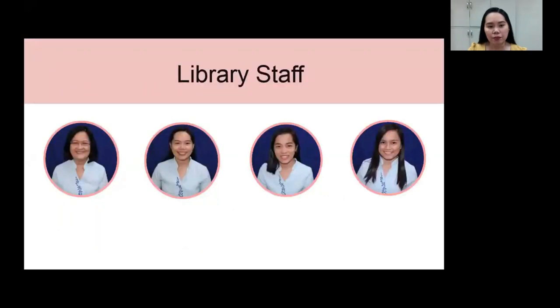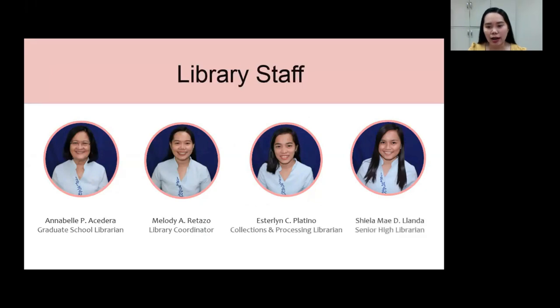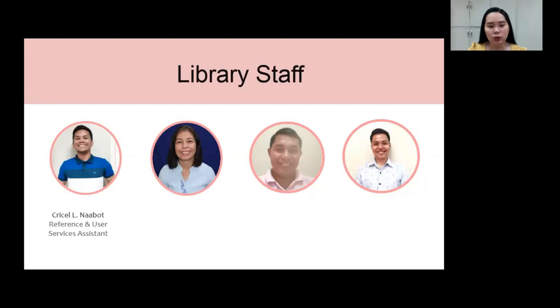First, the library staff. Graduate school librarian, Annabel P. Asedera. The library coordinator, Melody A. Ritazo. Collections and processing librarian, Sterline C. Platino. Senior high librarian, Sheila May D. Lianda. Reference and user services assistant, Chriselle Naabot. Collections and processing clerk, Rosalita Montejo. AV in charge, Eric Butad. And the grade school library in charge, Roldan Amolato.